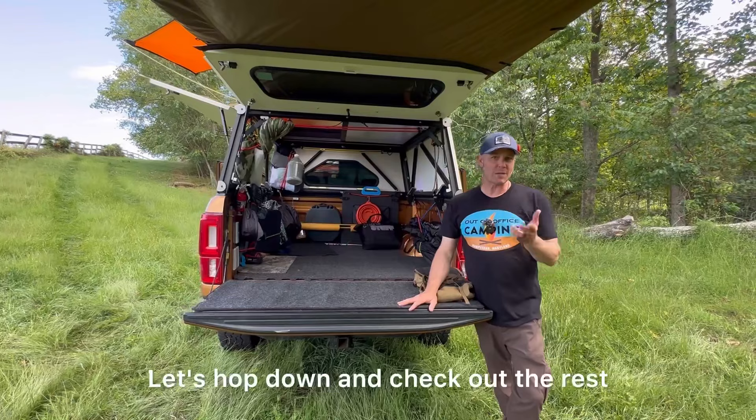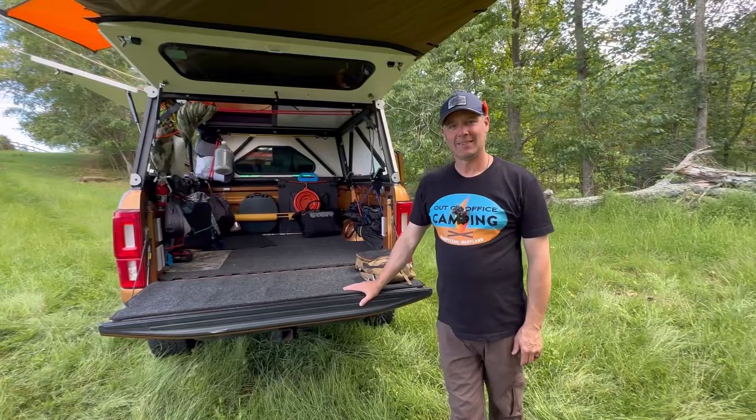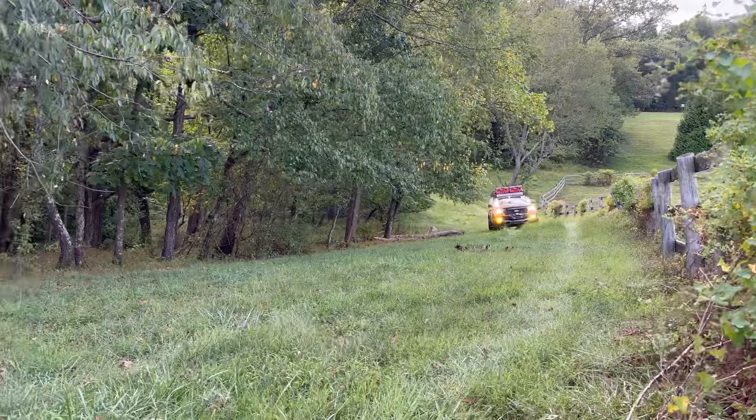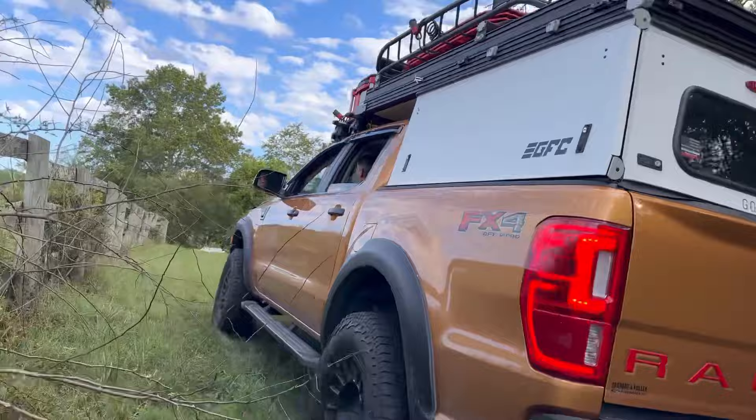Really appreciate you taking the time to come along with Happy, Mark, and Teresa to check out this purpose-built adventure rig. Check them out on YouTube and all other platforms at Out of Office Camping on Facebook and Instagram. Go check them out!